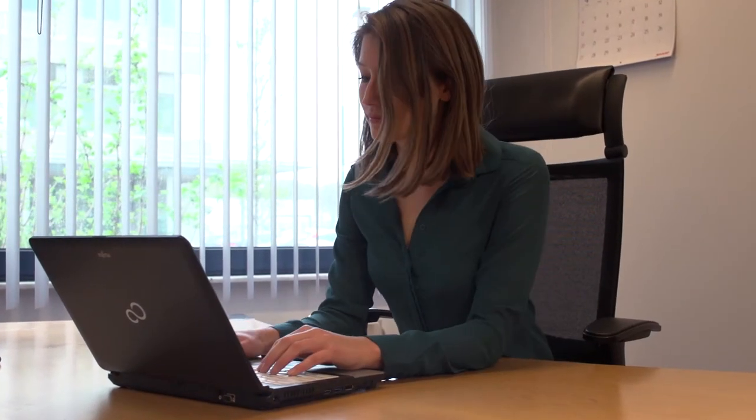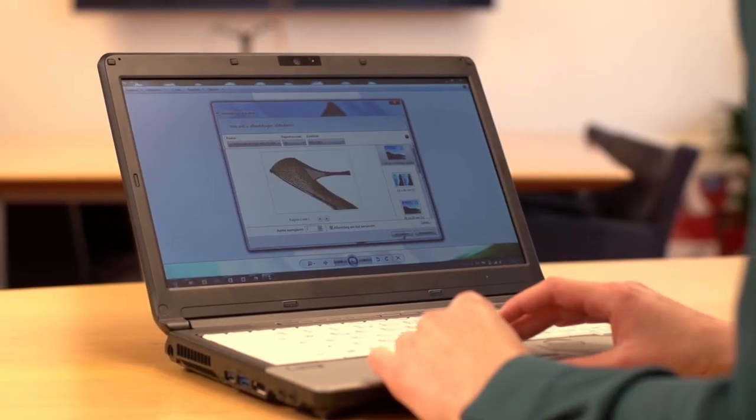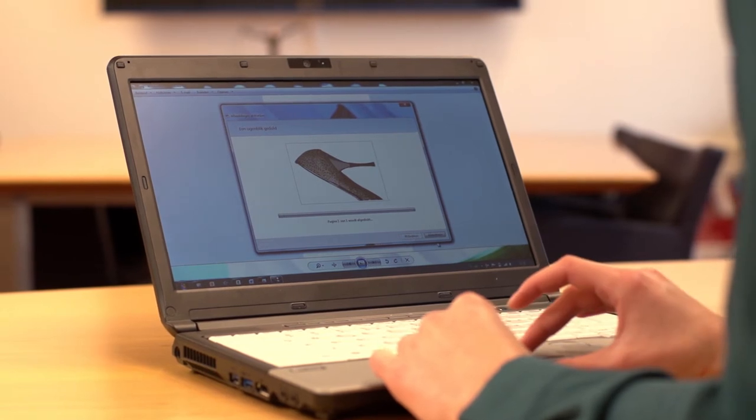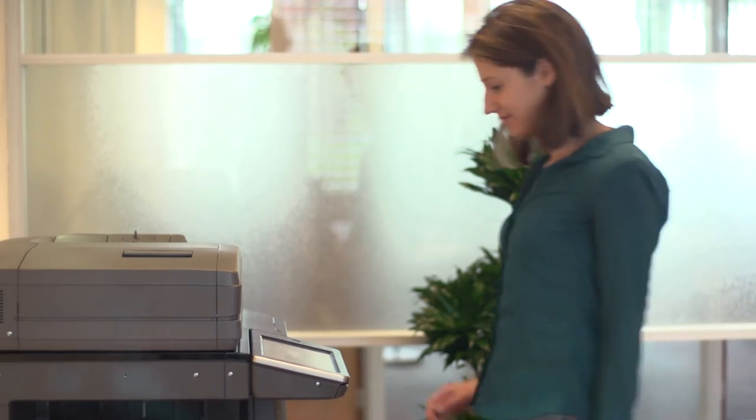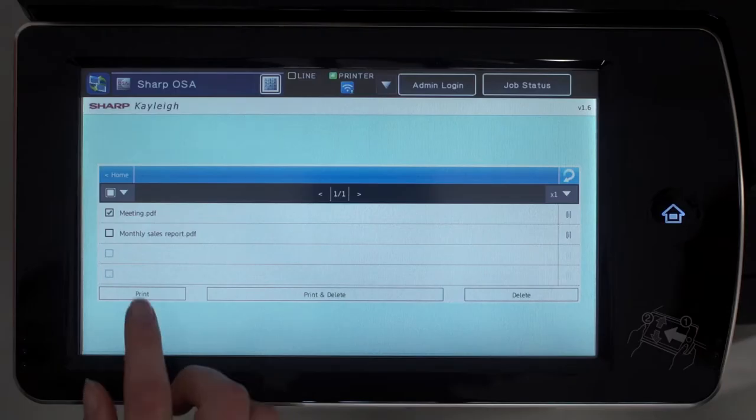SHARP makes printing more convenient by letting you collect your documents from any of our printers on your network. First, click on print in the normal way. Your documents will be held on a secure server until you need them. Whenever you're ready, walk over to your preferred MFP, log on with your PIN, and order your printouts.